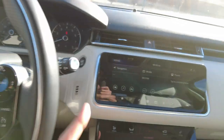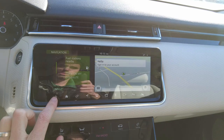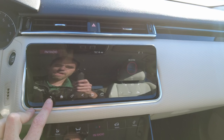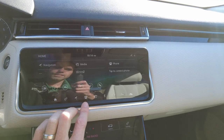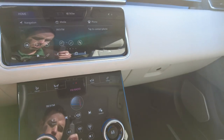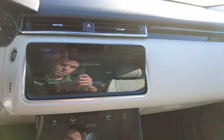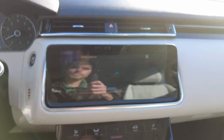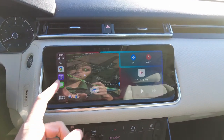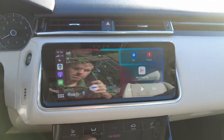Over here is your infotainment center. Up top, this has factory navigation. It's also got AM, FM, and Sirius radio, and phone connectivity. I did bring my phone along — this has Apple CarPlay and Android Auto. I'll just plug my phone in and it should pop right up. And there it is — Apple CarPlay. Real-time navigation from my phone, podcasts, voicemail, text messaging, all right there. Very handy.